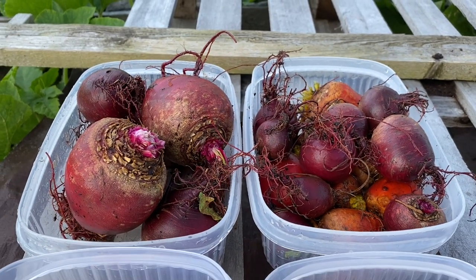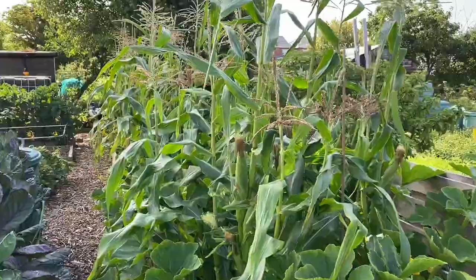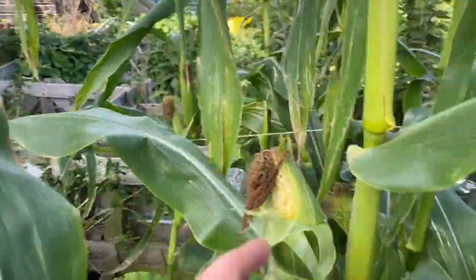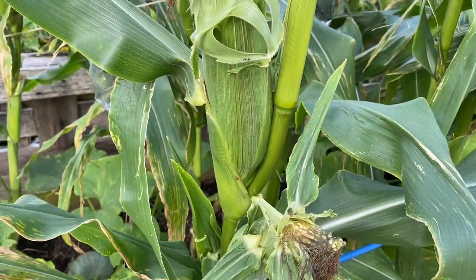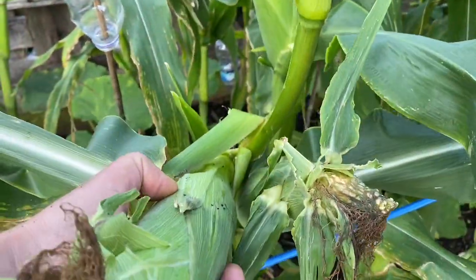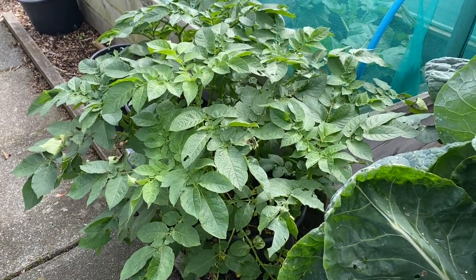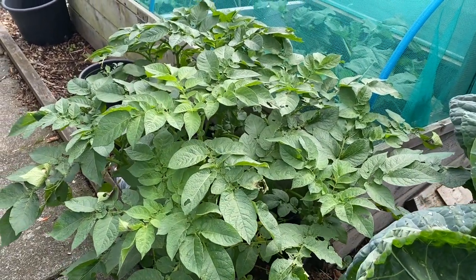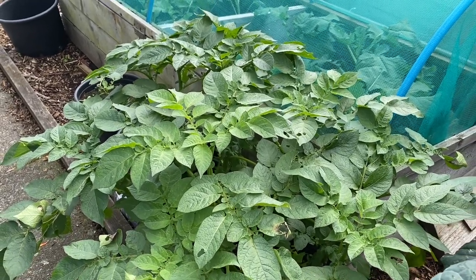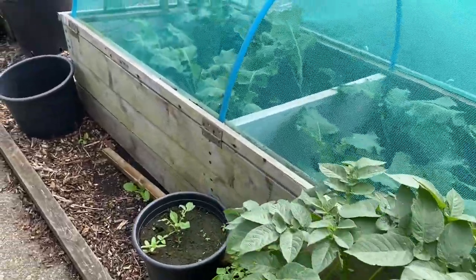We've got three more beds of beetroot to go at before we harvest our storage crop in October. Now I'm going to pick some sweet corn — we actually picked a load yesterday so I don't need that much. I'm going to start at this end; some of these look pretty good. I'll pick like four or five from here. I shot a tour video a couple of days ago and forgot to show the potatoes — these are my Christmas potatoes, the ones that will be stored in compost all the way through January, February, March and into April.